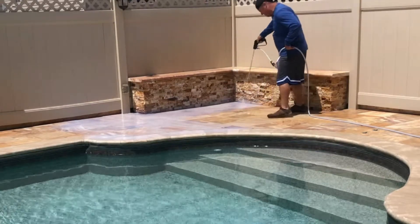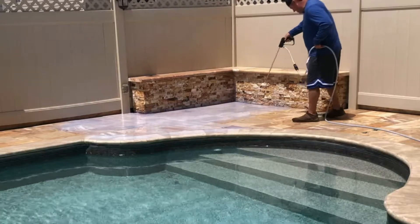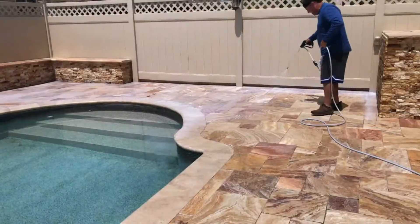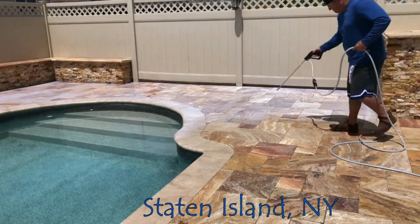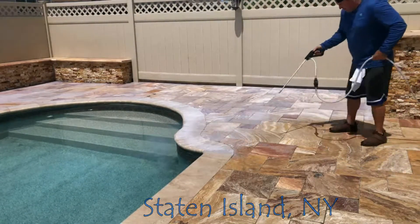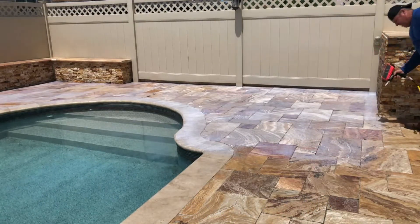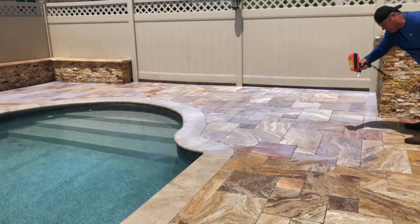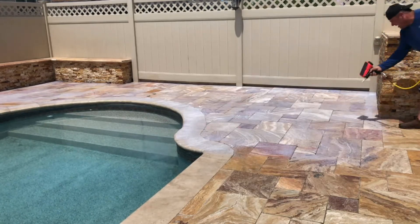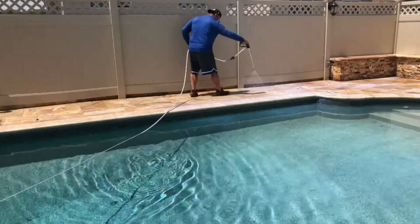National Sealing is performing a non-slip application on this new travertine pool deck. This coating, as you see here, will dry clear. Combined with our nano beads, which we broadcast into the surface, this is the most durable non-slip application in the US, and we mobilize across the country to apply it.